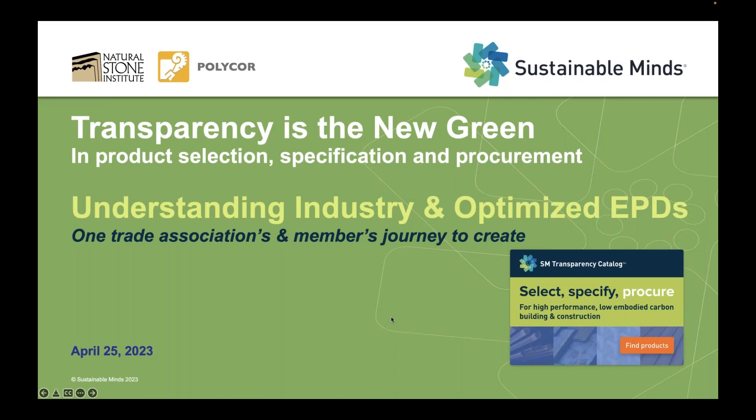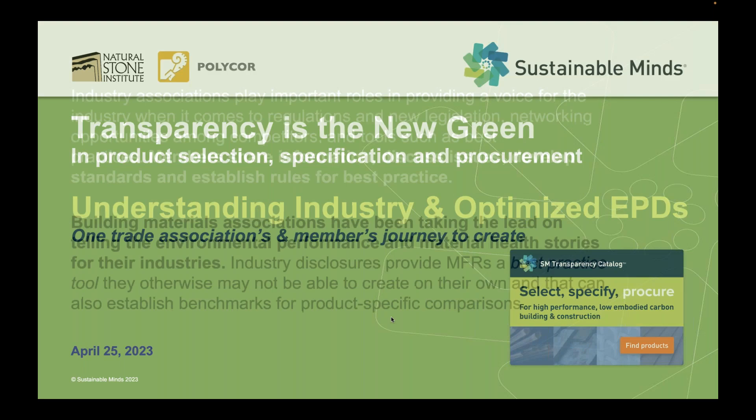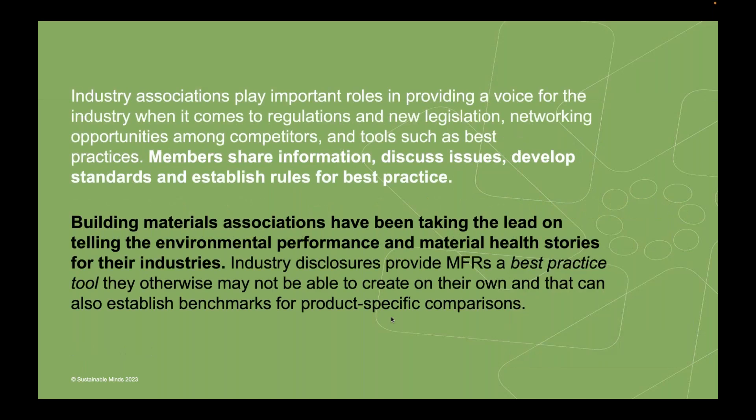Hello everyone and welcome to today's webinar. We're super excited to tell you the story of Natural Stone Institute and PolyCorp's journeys to create industry-wide and product-specific EPDs. I'm Terry Swack, CEO and founder of Sustainable Minds, and it's my pleasure to moderate our webinar series, Transparency is the New Green.